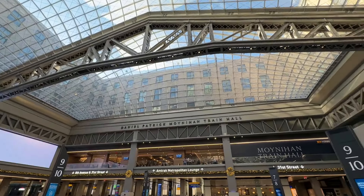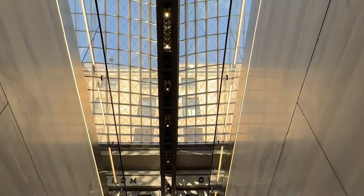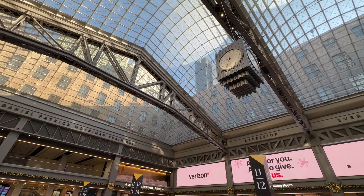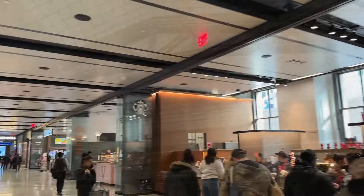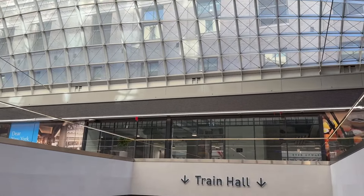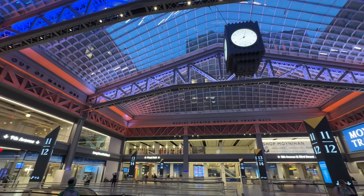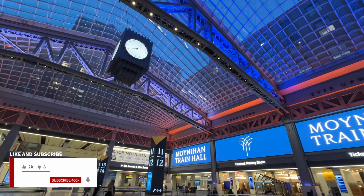Across at New York Penn Station, the new Moynihan Train Hall opened back in 2021. This grand new space in a former post office building welcomes passengers arriving and departing on Amtrak and Long Island Railroad trains on tracks 5 through 21. This gives serious throwback vibes to the original Penn Station that was demolished to build the Madison Square Garden Arena. Note that there is no access to New Jersey Transit platforms from the new Moynihan Train Hall, so you do have to go to the old section of Penn Station to access New Jersey Transit.